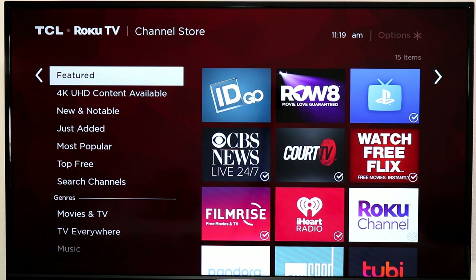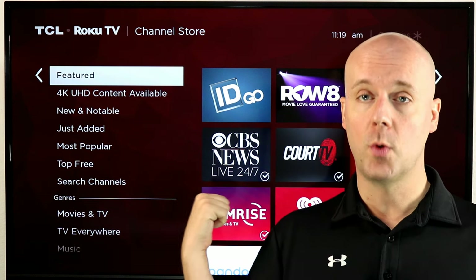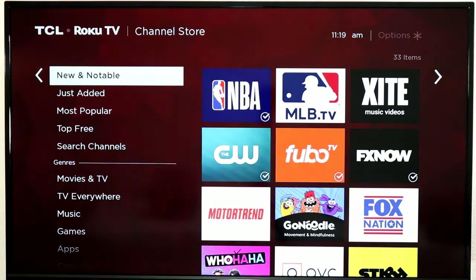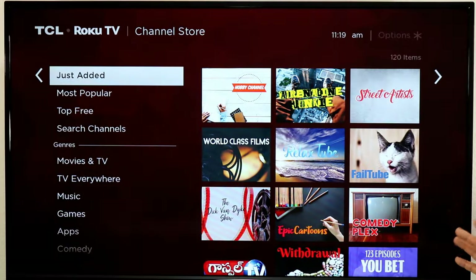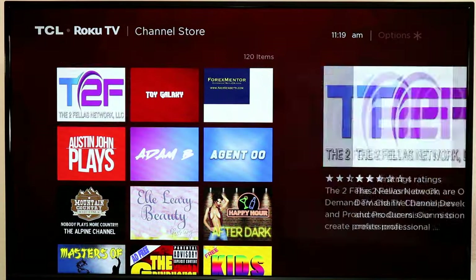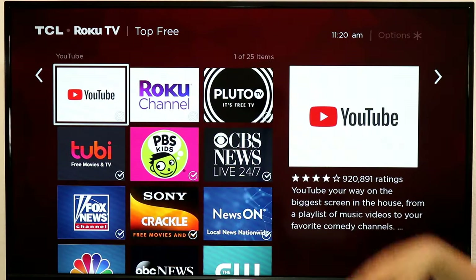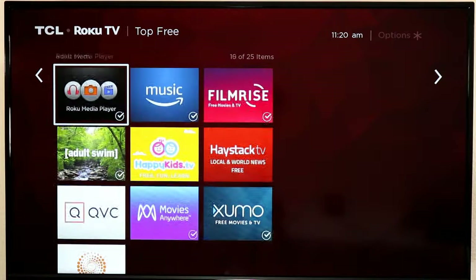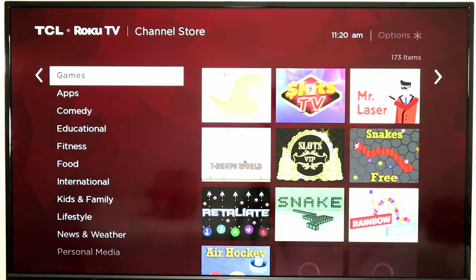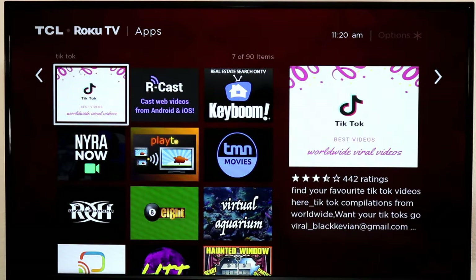Channels on Rokus are apps. You've probably noticed the Roku Channel Store — this is where you find Roku apps. For Netflix or Amazon, you download them through the Channel Store because Roku calls apps 'channels.' There are many different categories: New and Notable, which I always like to check out; Just Added, which is where you find stuff that just came to Roku; and Most Popular, where you get things like Netflix, YouTube, Amazon, etc. There's also a huge amount of 100% free content, plus music apps, games, weather apps, and more.